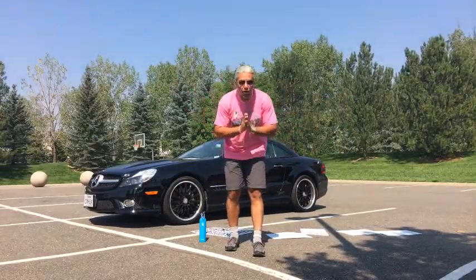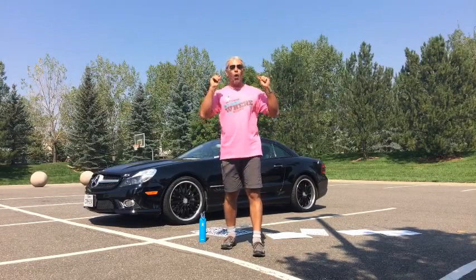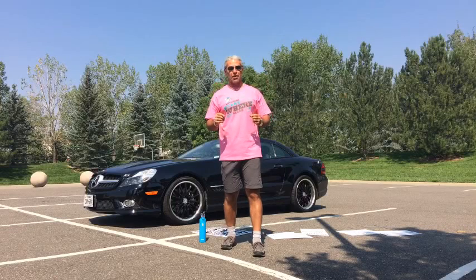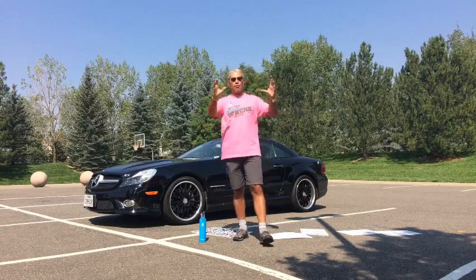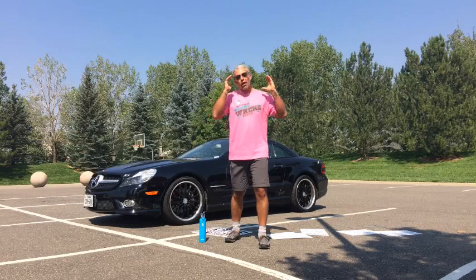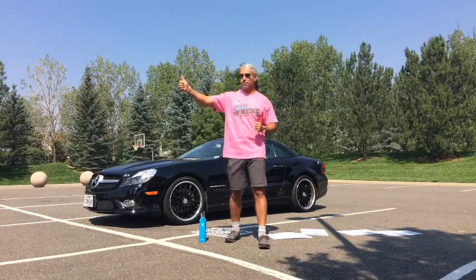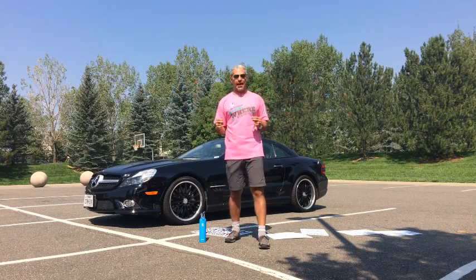Hey gang, this is Mike with My Real Estate Dojo. Today's lesson is about bandit signs — what bandit signs are and how you should use them to get the maximum amount of money for your real estate business, whether you're a realtor or a real estate investor. Today's lesson is about bandit signs and the best way to use them for the most lead generation, so you can buy houses at a deep discount, get rental properties, or fix and flips via owner financing.